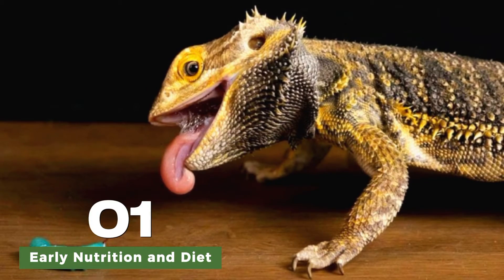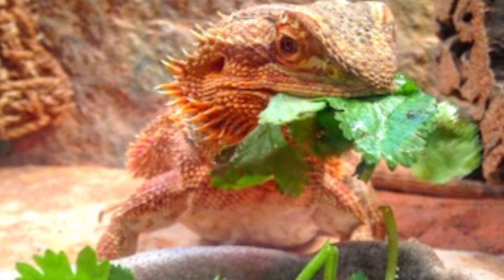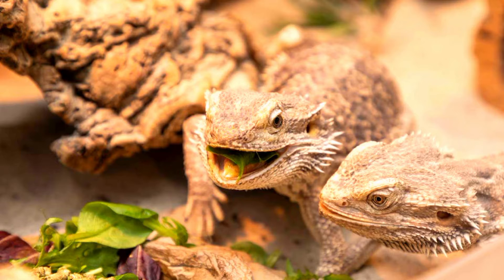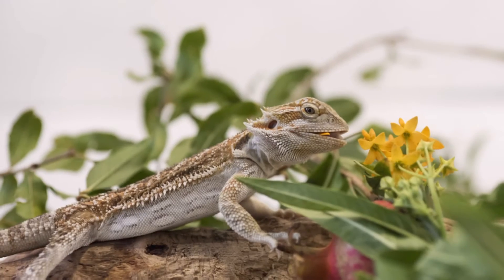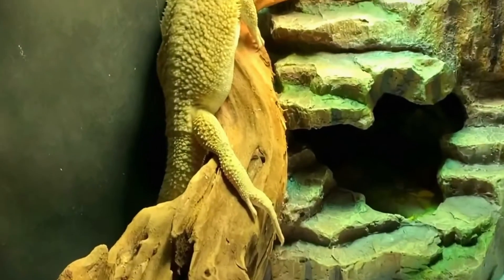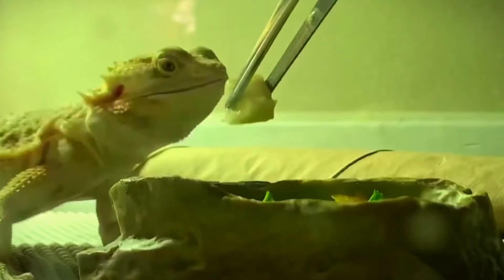Hatchlings are initially dependent on their yolk sac for nutrition, but they quickly transition to a diet of small insects, such as crickets and mealworms. These insects provide essential protein and nutrients necessary for their growth and development. It's crucial to provide a varied diet to ensure they receive all the necessary nutrients.